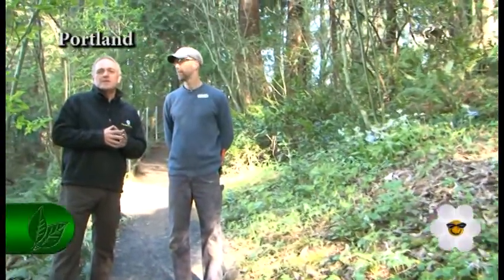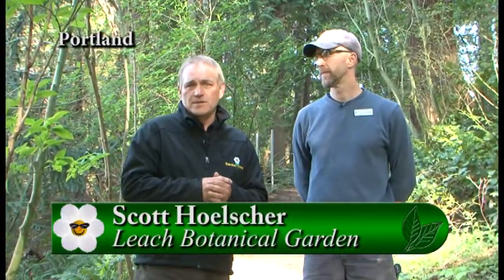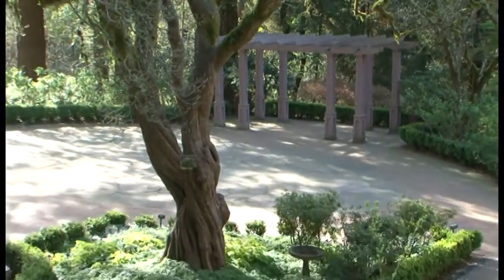It is such a delight to be at the Leach Botanical Garden — one of the hidden treasures of the beautiful city of Portland. I'm here with Scott, who is the head gardener for this wonderful location. I want to ask you right away: working in this piece of paradise, what are your favorite things about it, what really excites you?